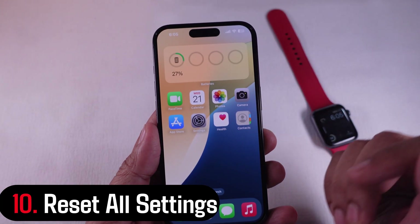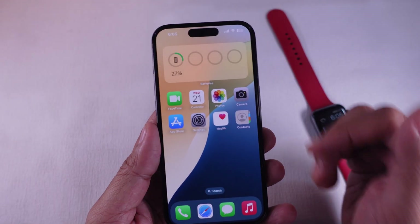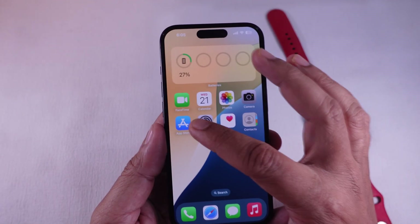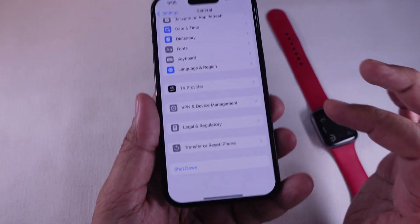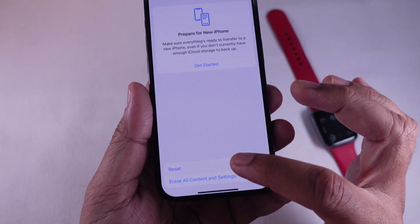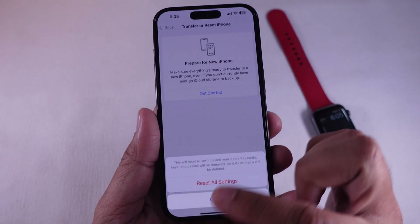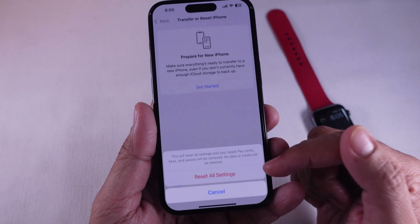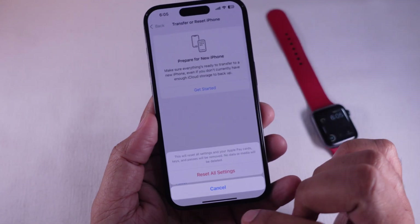Solution 10: Reset all settings. If none of these work, try resetting all settings. Go to the Settings app, tap on General, and scroll all the way to Transfer or Reset iPhone. Choose Reset and select Reset All Settings. Follow the on-screen instructions. It won't delete your data, but it will reset system preferences that might be causing issues.